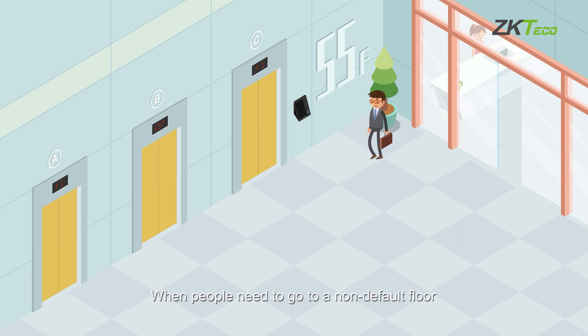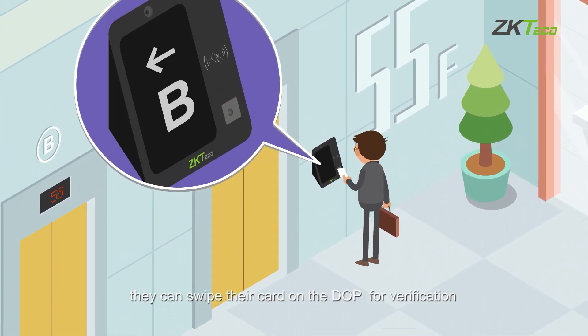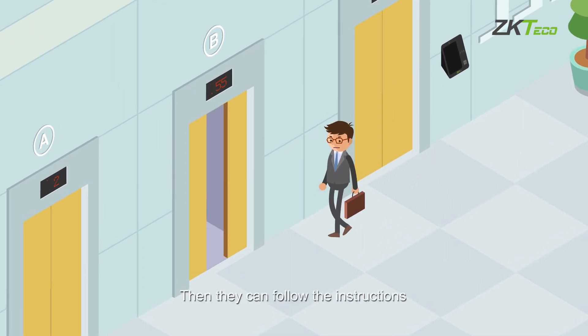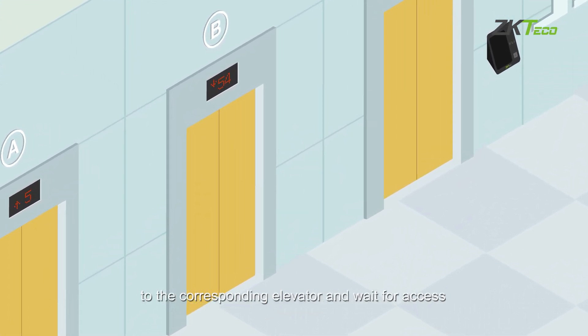When people need to go to a non-default floor, they can swipe their card on the DOP for verification. Then they can follow the instructions to the corresponding elevator and wait for access.